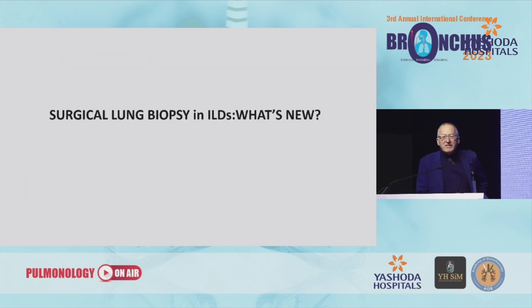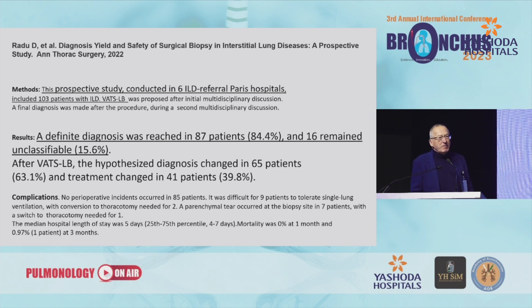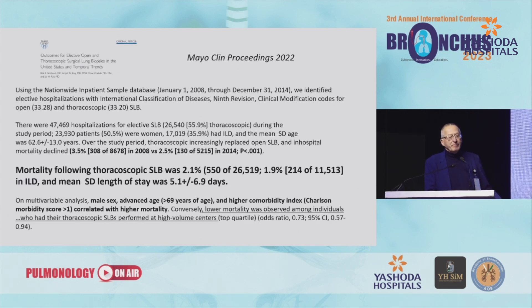First of all, what is new about surgical lung biopsy, which was considered the gold standard for diagnosis? We have a paper from a French multicenter group showing that the diagnostic yield of surgical lung biopsy was around 85%. And we have another paper from the Mayo Clinic showing that the mortality rate in elective setting of surgical lung biopsy was still around 2%.